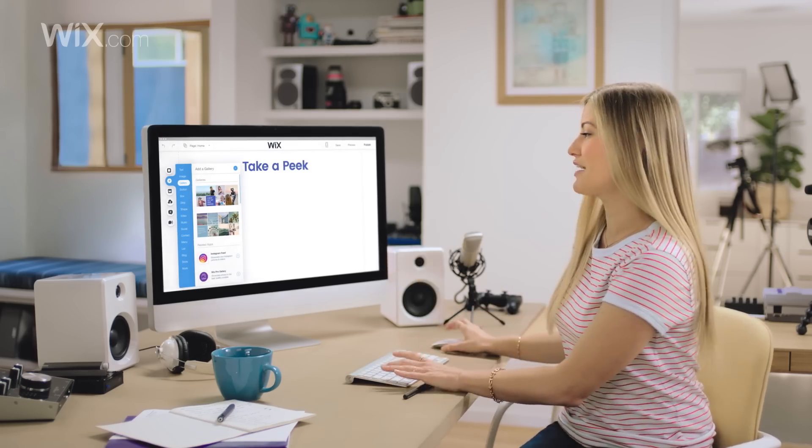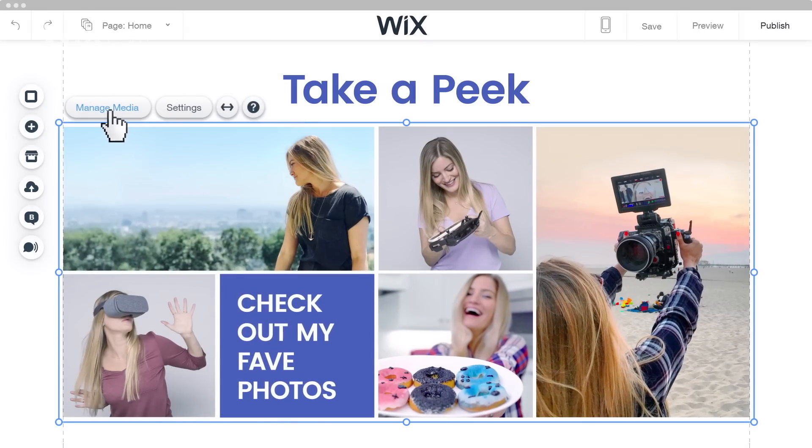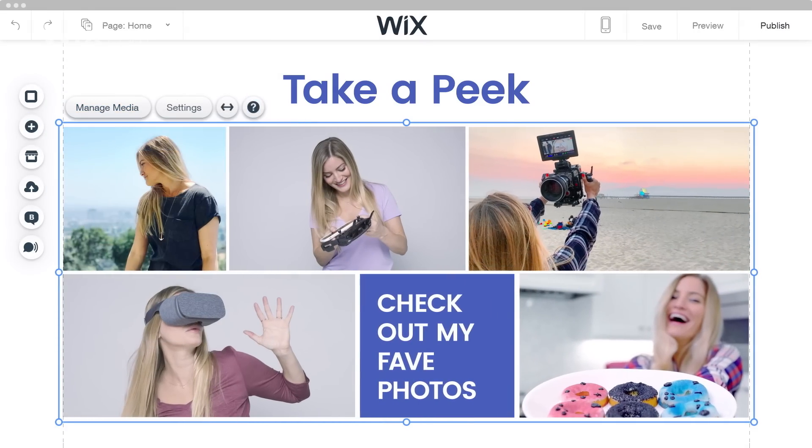Now we're in business. I'm gonna drag and drop in my gorgeous gallery and all of my pictures will appear right here in amazing high resolution, which is super important because everything has to look professional.